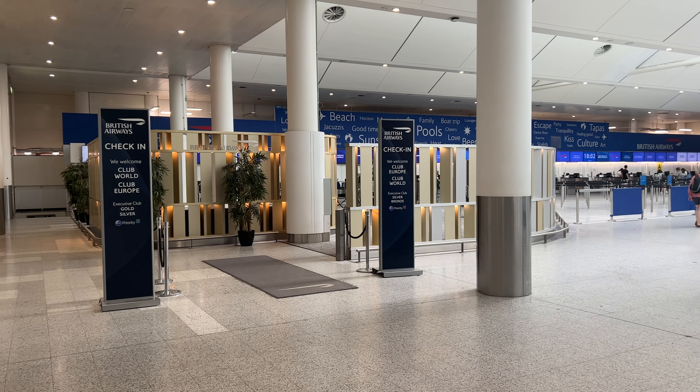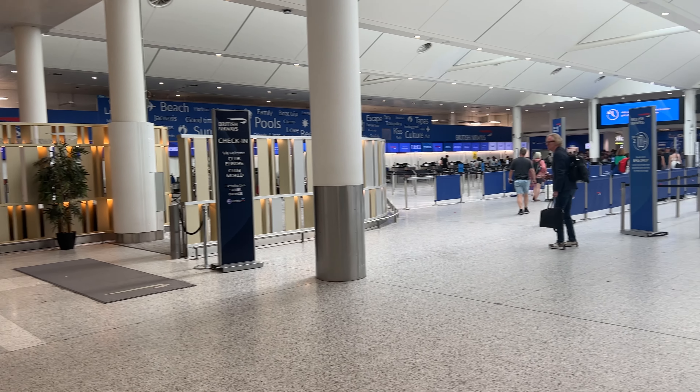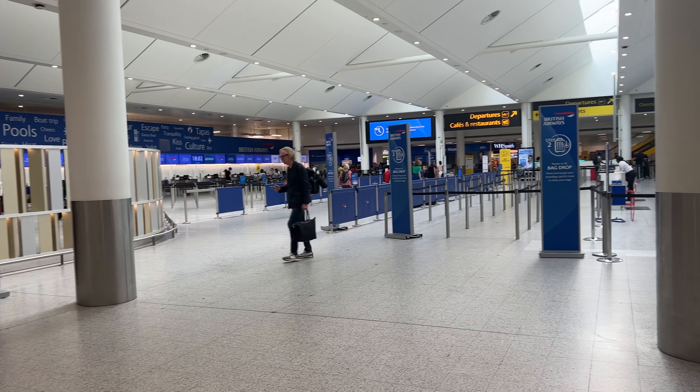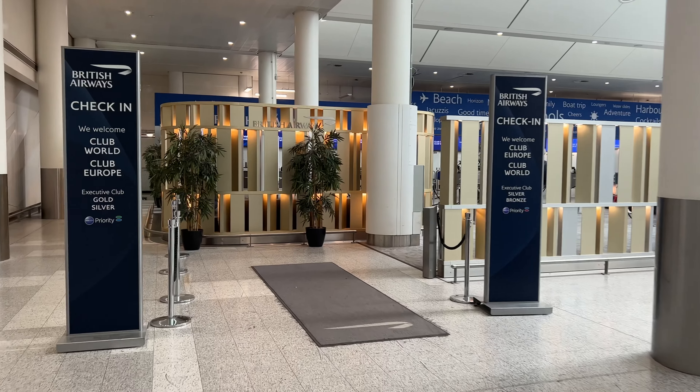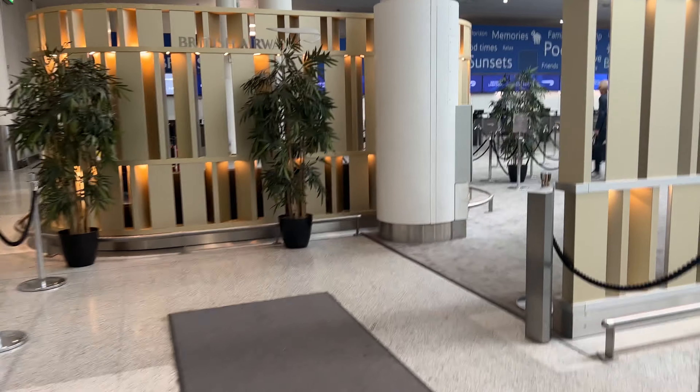Welcome to the premium check-in area for British Airways at Gatwick. It's next to the main check-in area in the south terminal, but the walls give it a more premium and exclusive feel. Let's head on inside.